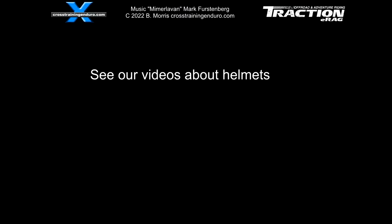What do you use for adventure and dual sport riding? Are you happy with your helmet overall? Do you think it's best to spend a lot on helmets? Keen to hear your thoughts.